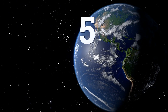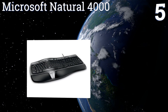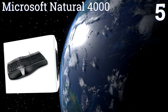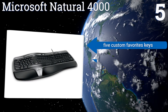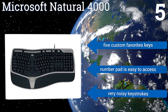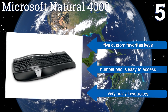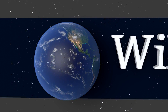Coming in at number five, thanks to its improved split design, the Microsoft Natural 4000 encourages better hand, wrist, and forearm positioning during long working hours. Its integrated zoom slider allows you to get close-ups of web pages and images with just a simple touch of your finger. It comes with five custom favorites keys and a number pad that's easy to access, but it has very noisy keystrokes.